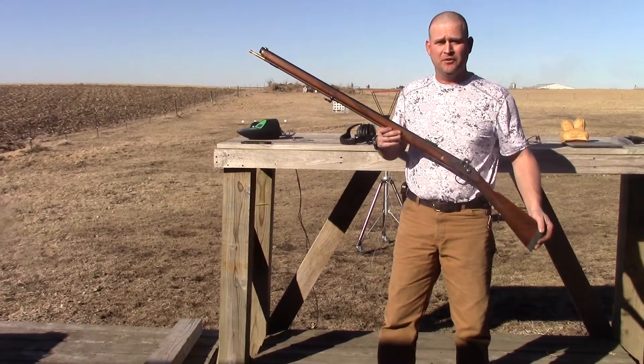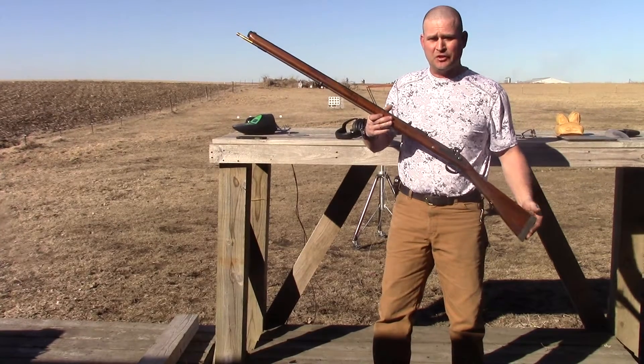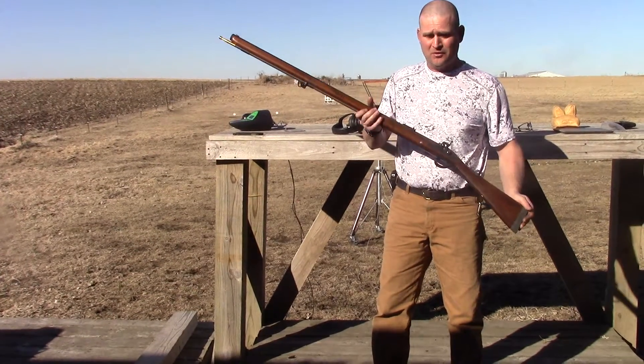Hello, I'm Josh Casto of the Casto Armory. This is one of our hybrid precision long rifles — a cross between a modern gun and a traditional long rifle.